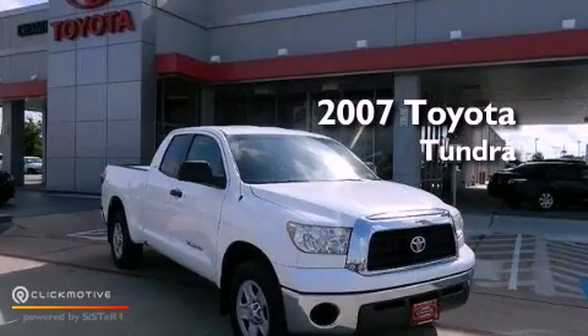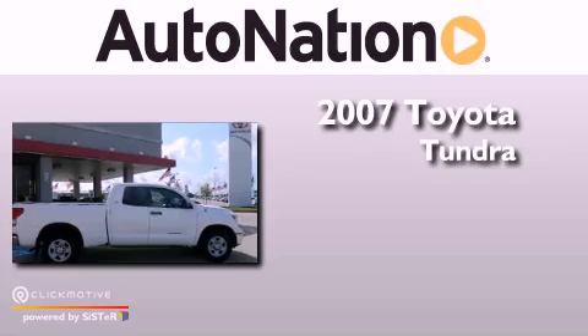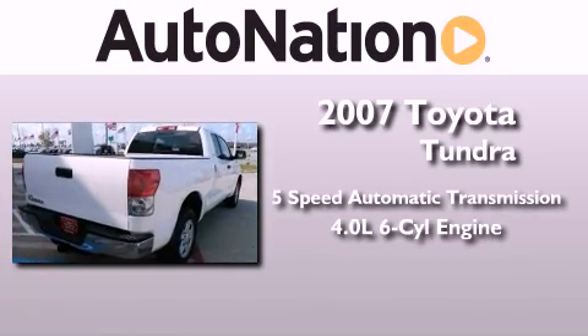This is a certified pre-owned 2007 Toyota Tundra. This truck has a 5-speed automatic transmission and a 4.0-liter V6.